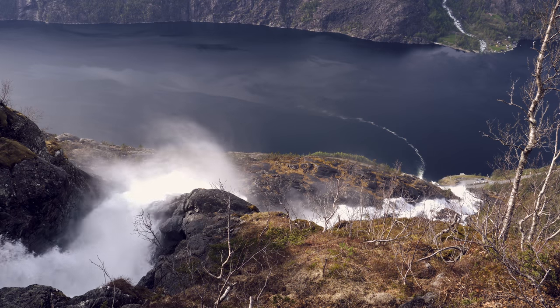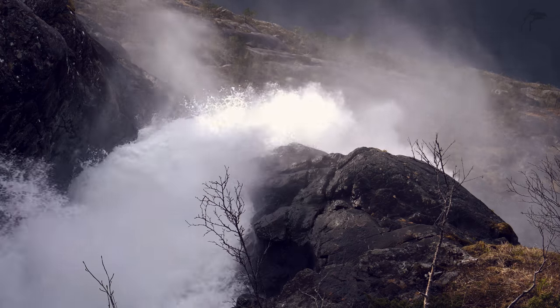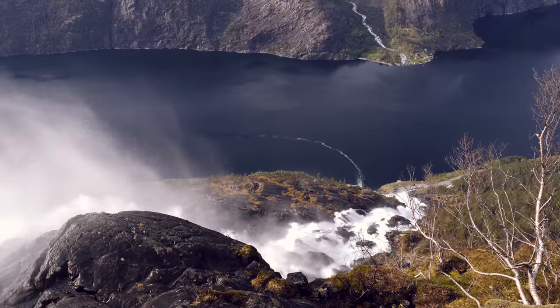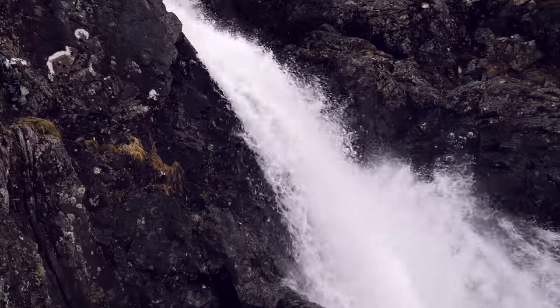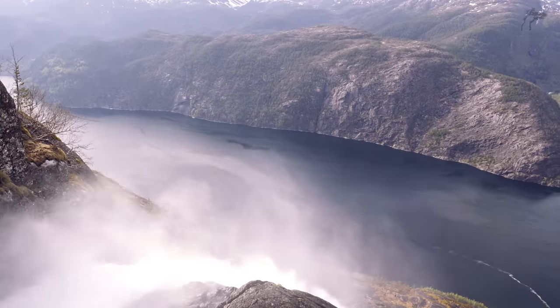This is incredible! Obviously I can't go further down because it's really slippery. I had to get down here, but I'm on safe ground — don't worry, Mom, I'm on safe ground. This is incredible! I'm not sure if you can hear me, but the sound is so deafening. It's just majestic! It's like I'm on top of the world! I have nothing to say. This is fantastic!